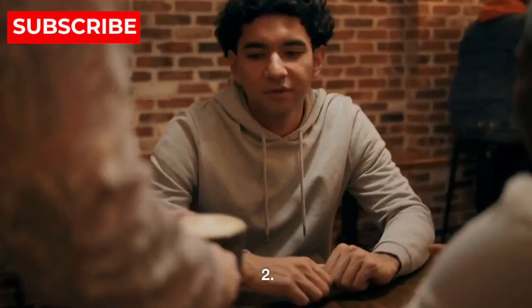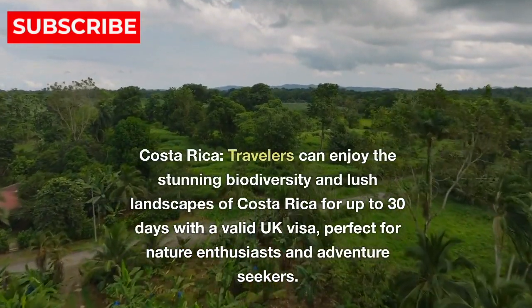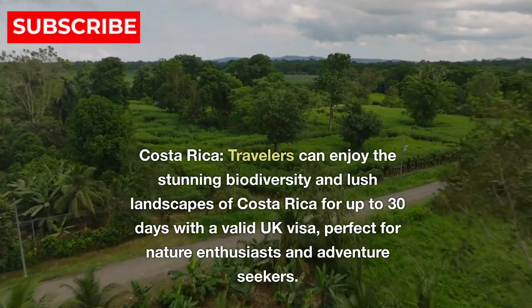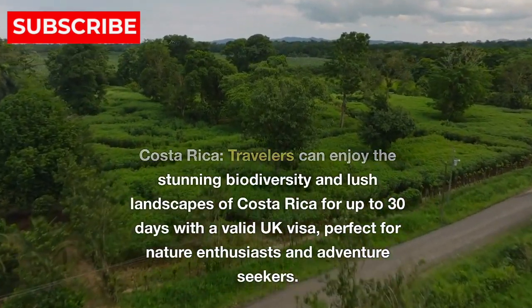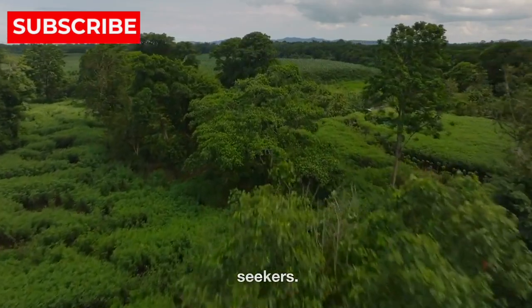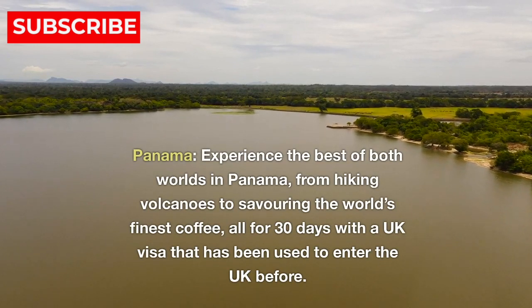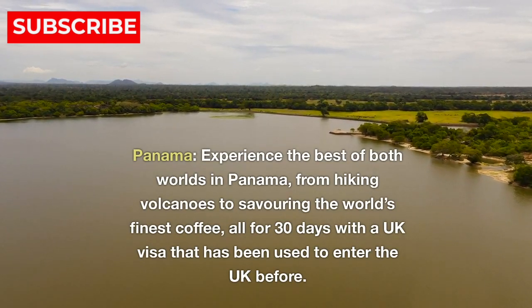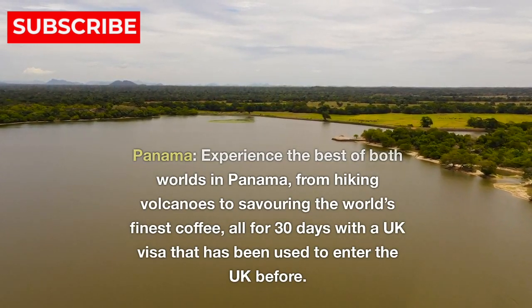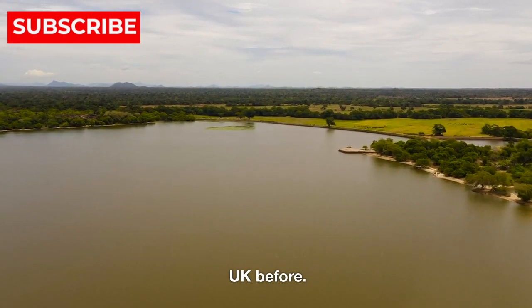Central America. 2. Costa Rica — travelers can enjoy the stunning biodiversity and lush landscapes of Costa Rica for up to 30 days with a valid UK visa, perfect for nature enthusiasts and adventure seekers. 3. Panama — experience the best of both worlds in Panama, from hiking volcanoes to savoring the world's finest coffee, all for 30 days with a UK visa that has been used to enter the UK before.